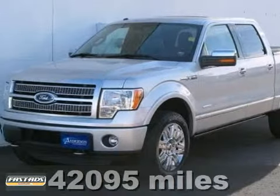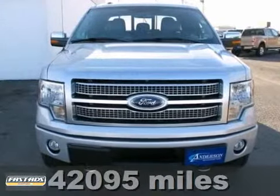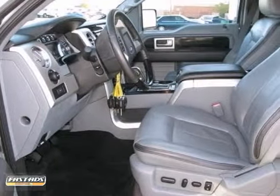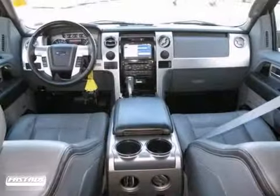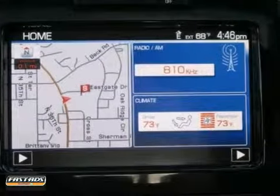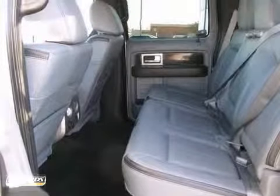We are proud to present this 2011 Ford F-150 4-Wheel Drive Platinum. It's represented in alabaster silver and complemented nicely by its steel gray interior. Under the hood you will find the 5-liter V8 engine coupled with an automatic transmission.